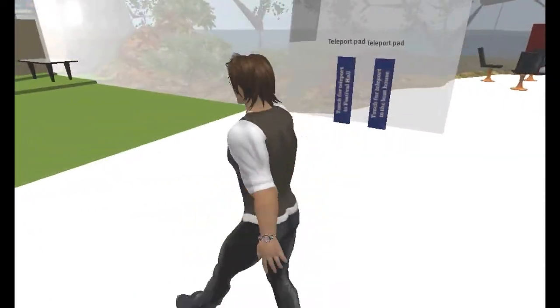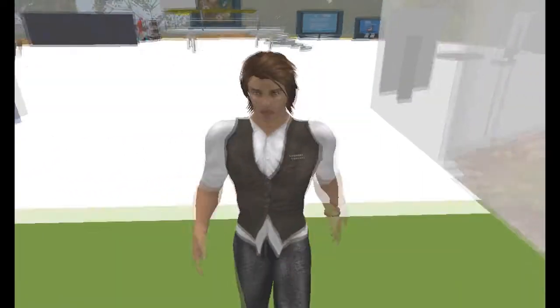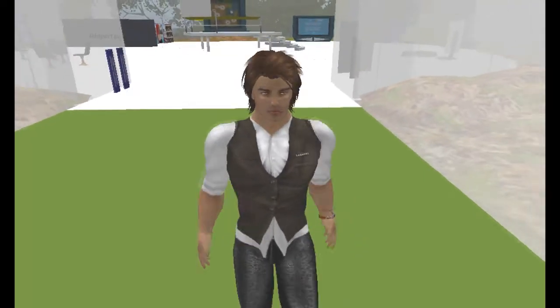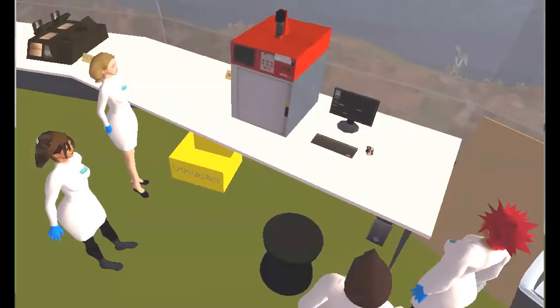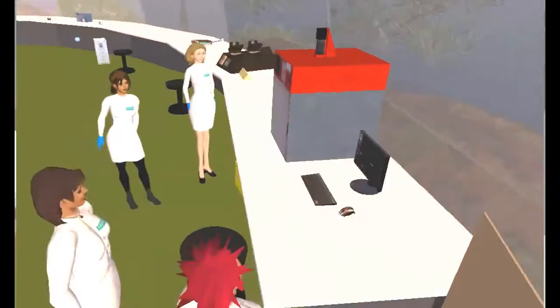The SWIFT Research Project at the University of Leicester uses this virtual laboratory to help undergraduates studying biological sciences and genetics, by creating experiences usually only found in the physical lab.